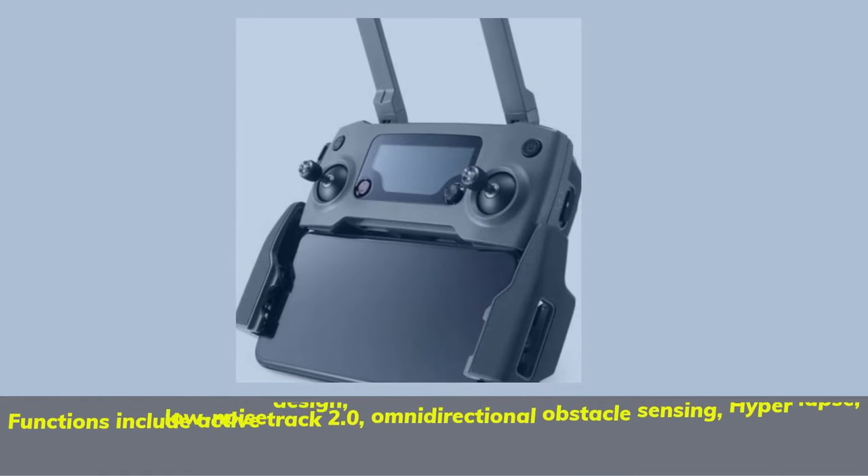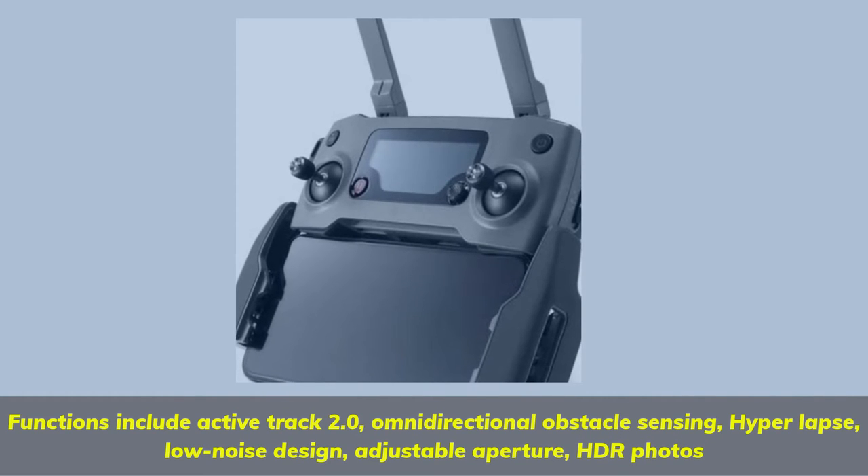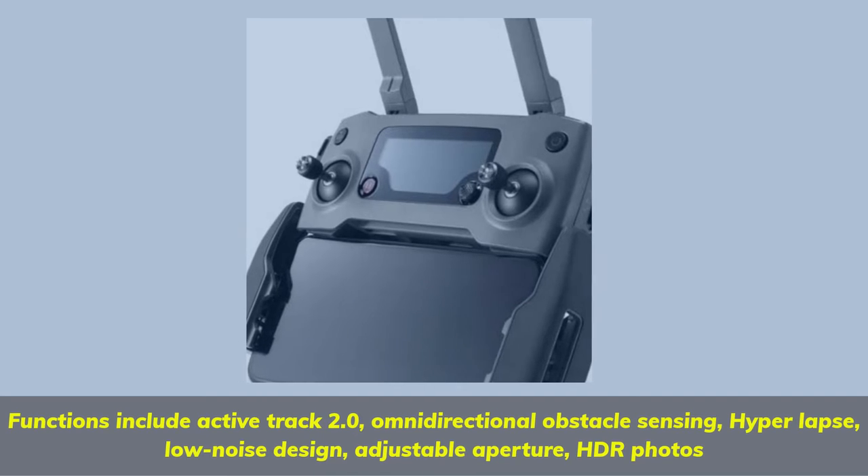Functions include ActiveTrack 2.0, omni-directional obstacle sensing, Hyperlapse, low-noise design, adjustable aperture, and HDR photos.